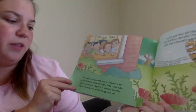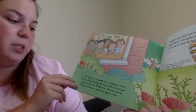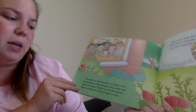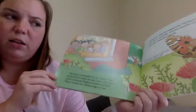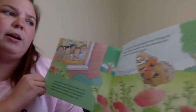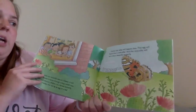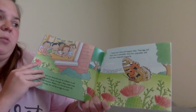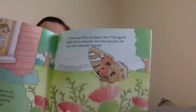We watch our butterfly land on a flower. It will sip the flower's nectar through a long coiled tube called a proboscis. Maybe it's a female butterfly. Maybe someday she will lay an egg on a leaf. I know just what will happen then — that egg will hatch into a caterpillar, and that caterpillar will turn into a beautiful butterfly. The end.